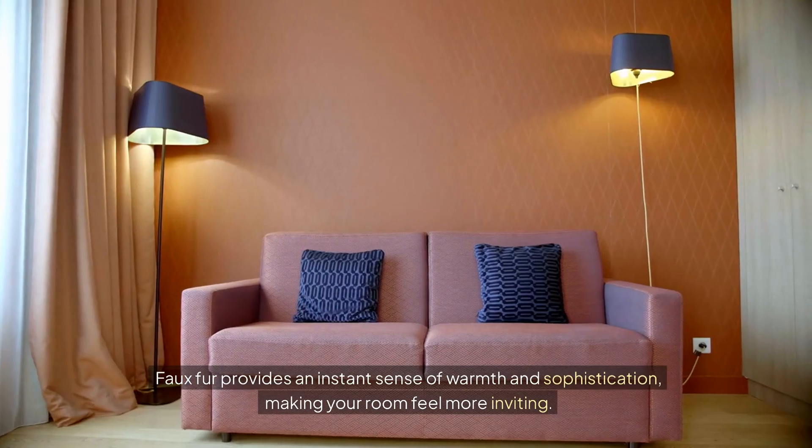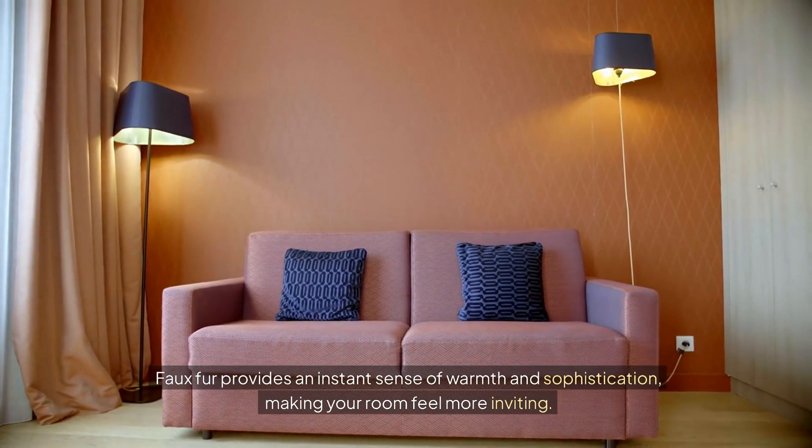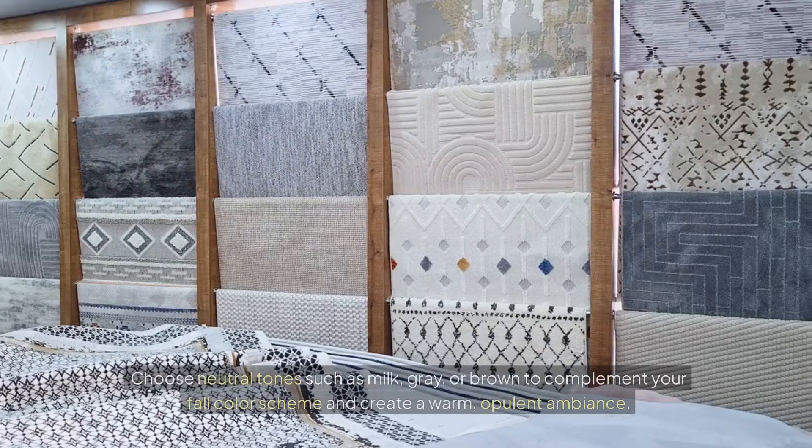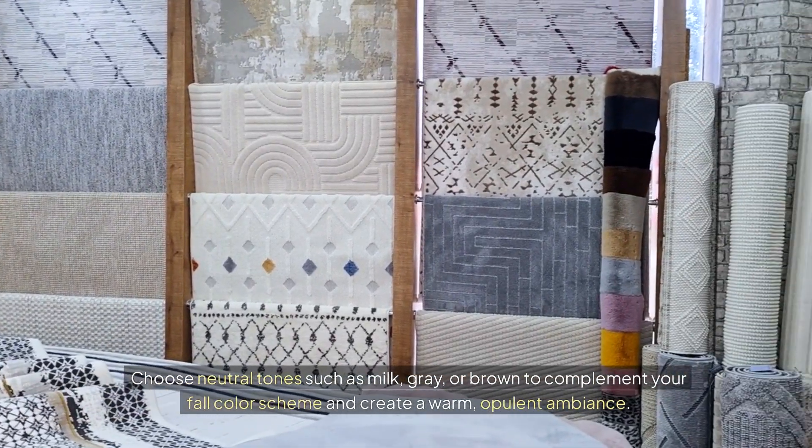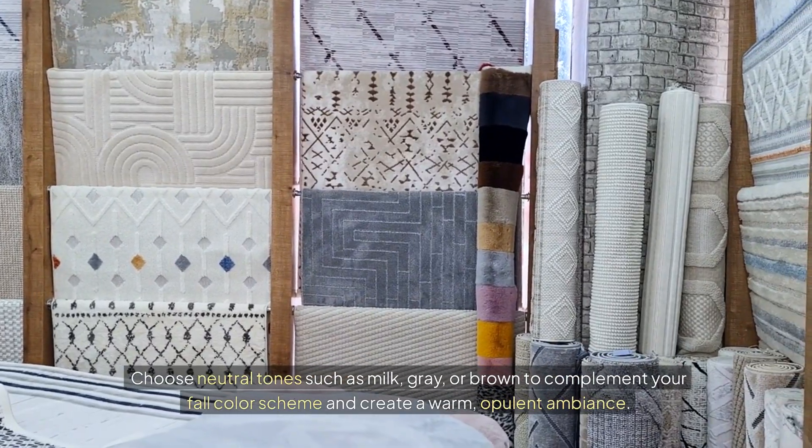Faux fur provides an instant sense of warmth and sophistication, making your room feel more inviting. Choose neutral tones such as cream, gray, or brown to complement your fall color scheme and create a warm, opulent ambiance.